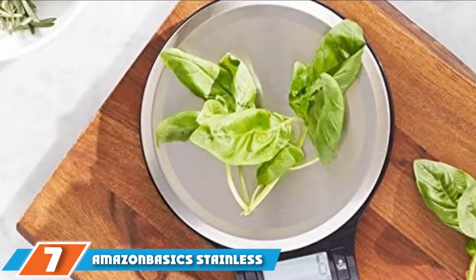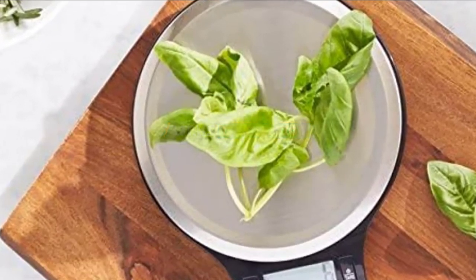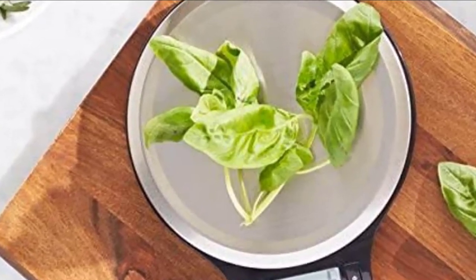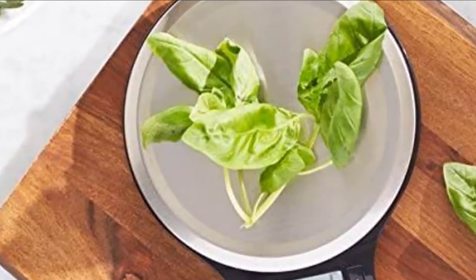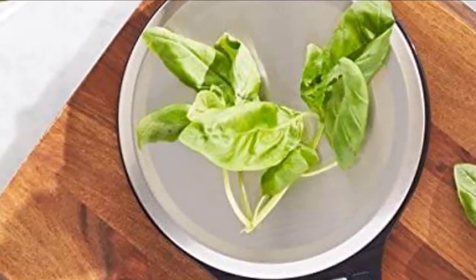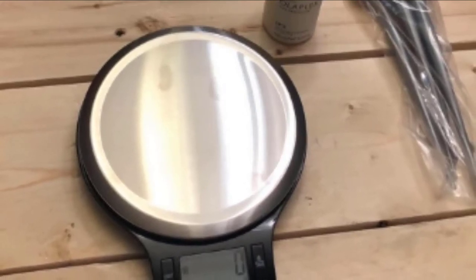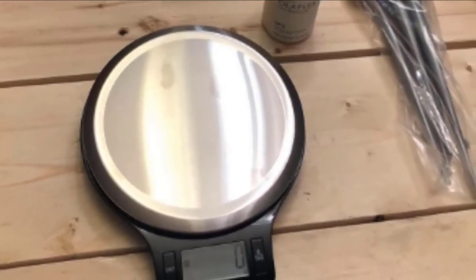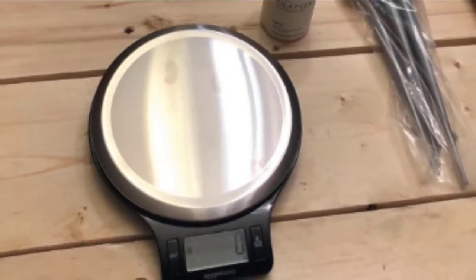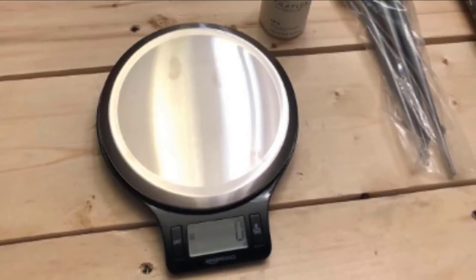Moving on to number seven, the AmazonBasics stainless steel digital kitchen scale with LCD display. If you just need a dependable tool without all the bells and whistles, this AmazonBasics scale checks all the boxes. The budget-friendly model has many of the same features as pricier ones, including an easy-to-read LCD screen and sensors for accurate measurements. Its wide circular platform can handle up to 11 pounds.